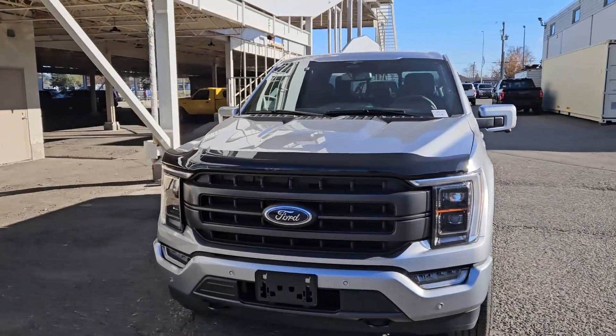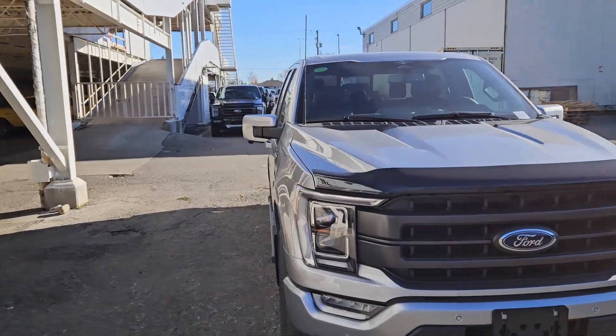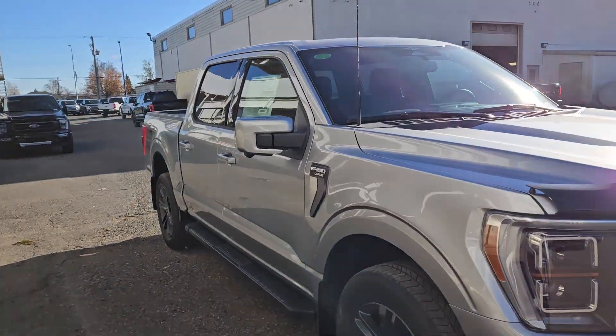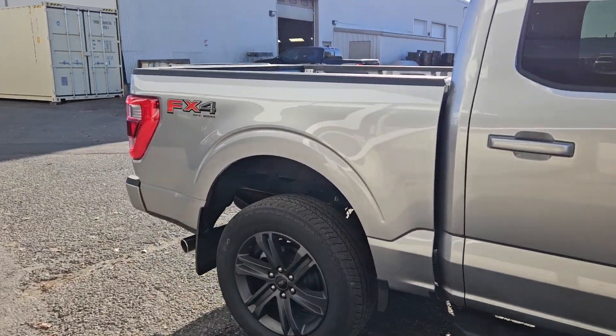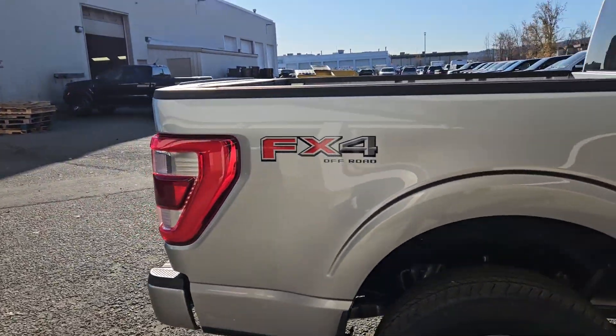This is Eric at Prince George Ford and we're taking a look at the 2023 Ford F-150 in a Lariat trim, powered by a 3.5 liter V6 EcoBoost engine providing you with excellent power for towing, hauling, and 4x4ing with some great fuel efficiency.